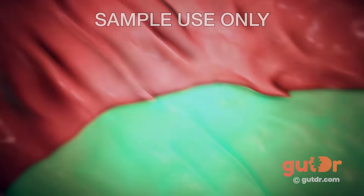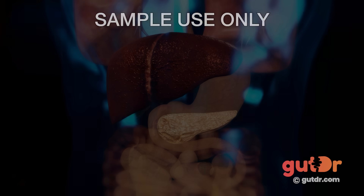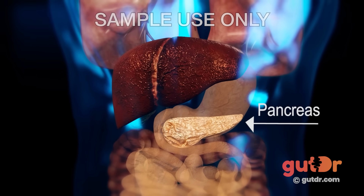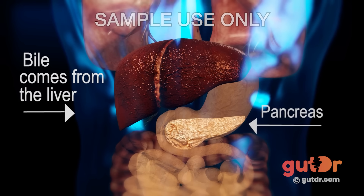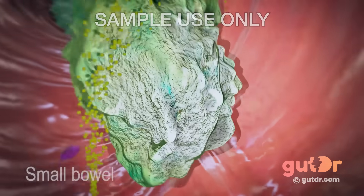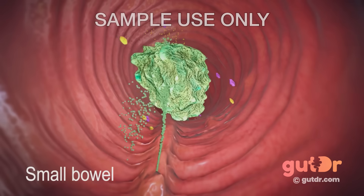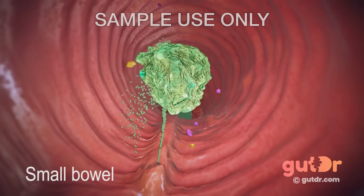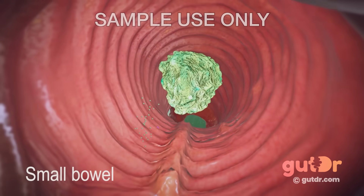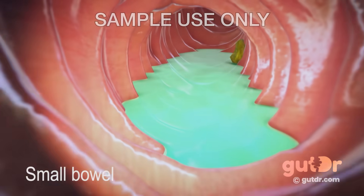This pulpy acidic mash enters the very long windy tube known as the small bowel. The mash is digested with the assistance of a flat pear-shaped gland known as the pancreas and bile. The pancreas produces a number of enzymes that are really good at breaking down proteins into small amino acids. Bile is a yellow-green thick sticky fluid produced by the liver and acts like a detergent to break down big clumps of fat into little fat particles. The small bowel also contains enzymes that help digest carbohydrates into simple sugars like glucose.